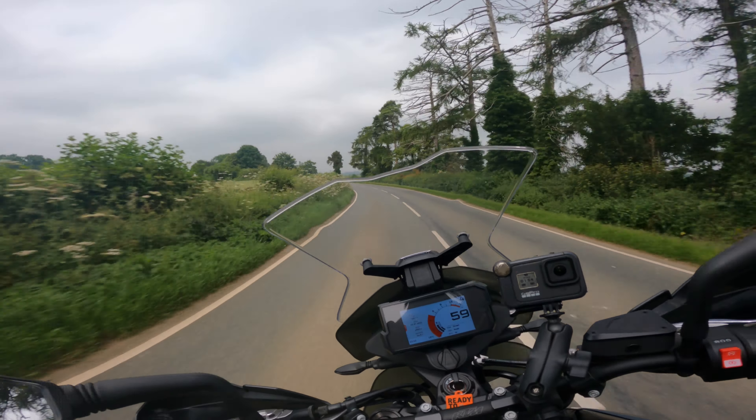Now obviously this isn't KTM's range-topping adventure bike — that's the 1290 Super Adventure, which I reviewed a couple of months ago. I'll do a full walk-around of this bike in a couple of minutes to point out all the bits and bobs. But you've got a smaller dash screen, a non-adjustable screen — adjustable if you've got Allen keys but not on the fly — and obviously more basic suspension and bits like that.